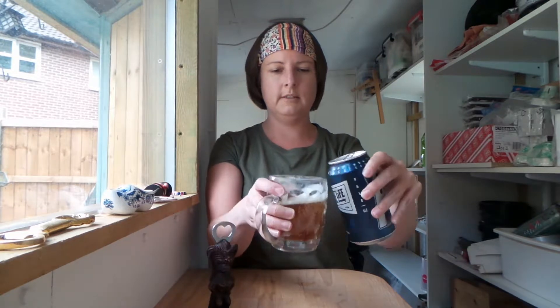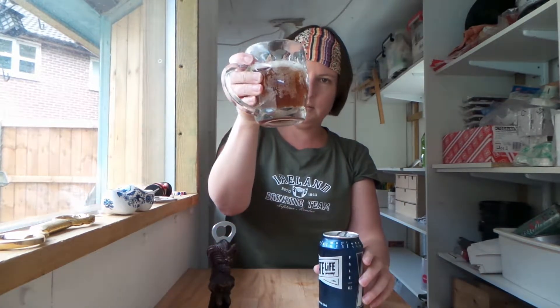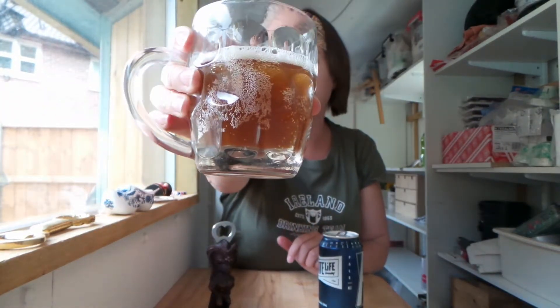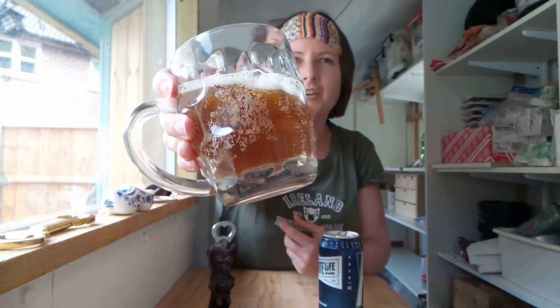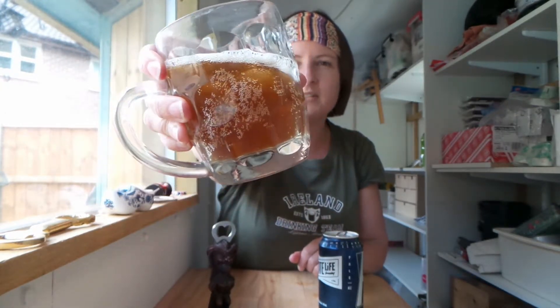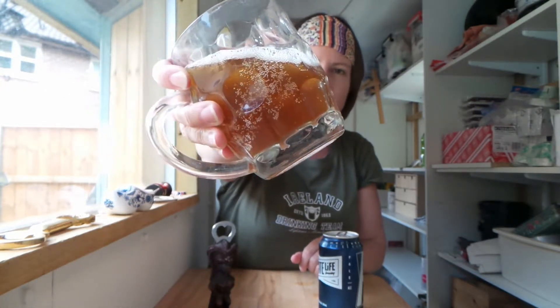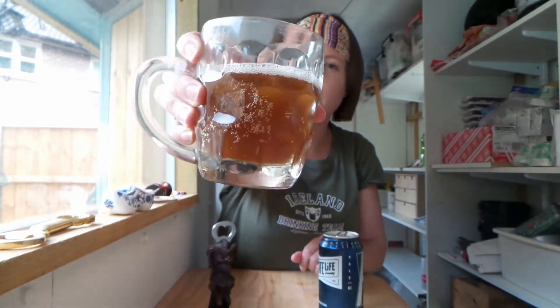Wow, now that is a very pretty color. It's almost like a tangerine color. It's always difficult when making these videos — the color I see in real life isn't always what translates on camera — but that's a cloudy, very bright orange, almost a tangerine color. It's got a lot of bubbles in there.